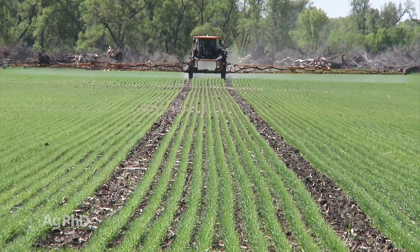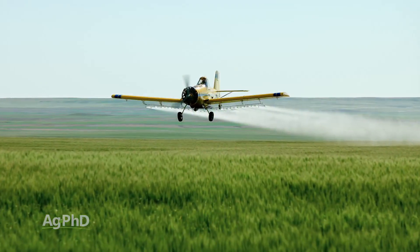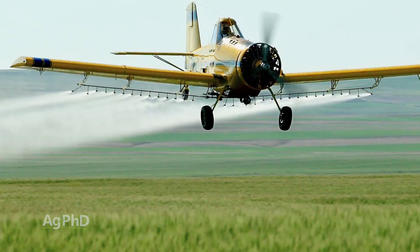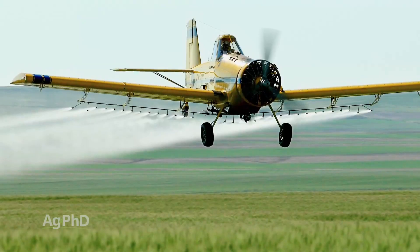This leads us to the solutions for drive down loss. First, aerial application can be used. The downsides are added cost, timing of application as aerial applicators are generally in high demand, and the fact that hardly any farm operations can do aerial application themselves.